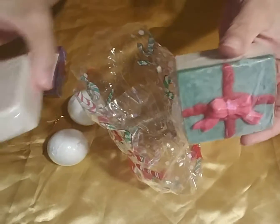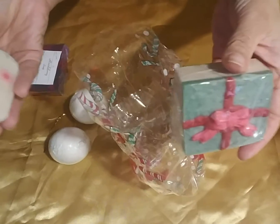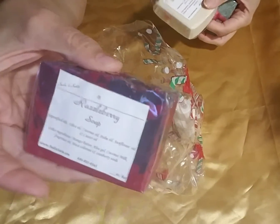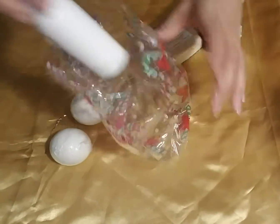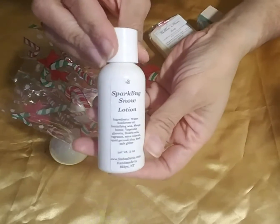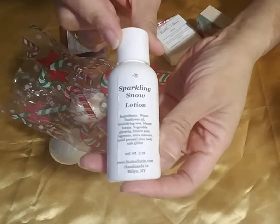Now each of these soaps can also be purchased separately. This one is $6, this one is $6, this one is $5, and this set also comes with a Travel Size Sparkling Snow Glitter Lotion.